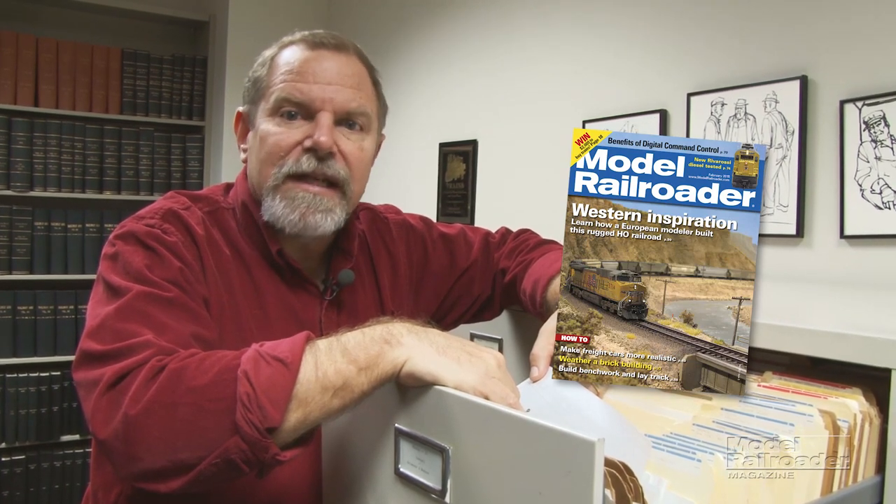Hi, I'm Neil. Thanks for visiting our website. The February issue of Model Railroader Magazine will be on sale soon. Look for a western scene on the cover.